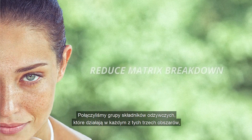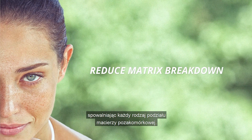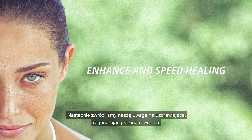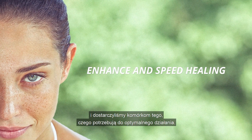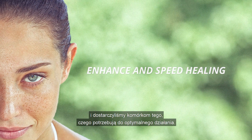We combined a group of nutrients that act in each of these three areas, slowing each type of matrix breakdown. But that was only the first half of our project. We then turned our attention to the healing, regenerative side of the equation — looking at the factors that enhance and speed healing and provide the different cells in the skin with what they need to function optimally.